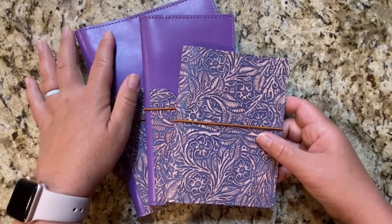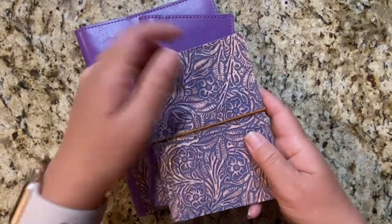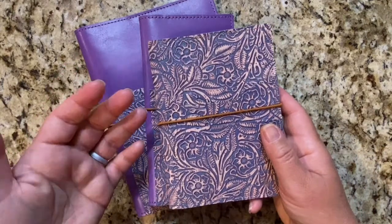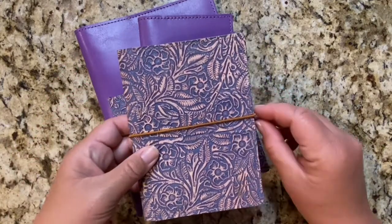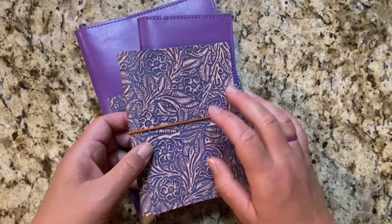She did an Instagram live and was showing off this particular leather. The purple was limited from before, but this floral leather she was showing off — obviously it's floral, it's purple, I completely loved it. But she said in the live that you needed to email her to request some and get on a waiting list.